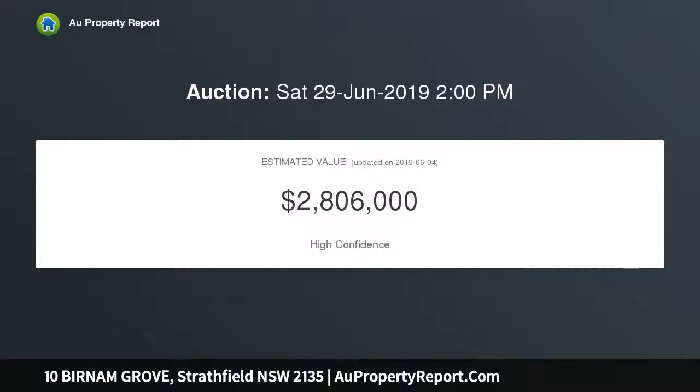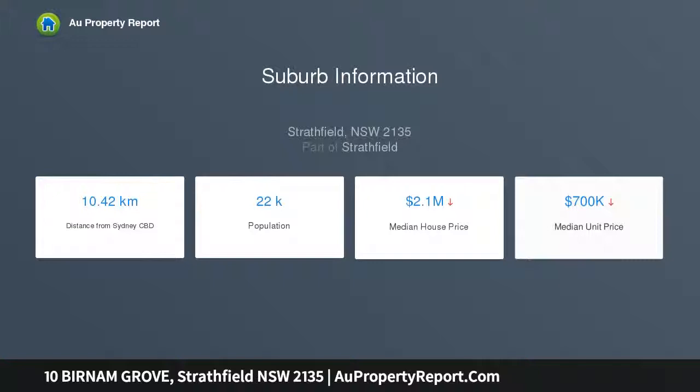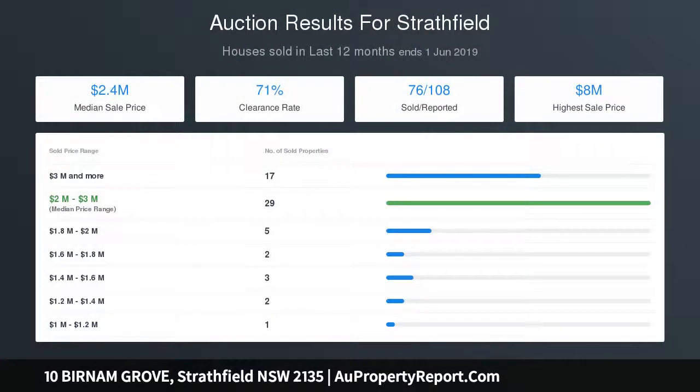Great package features four bedrooms with built-in robes. Versatile layout connects with the living, dining and family areas. Modern kitchen with granite benches and skylights. Separate studio or teenage retreat with internal bathroom. Polished timber floorboards throughout and ducted air conditioning. Sparkling in-ground pool and garden for family entertainment, tandem lock-up carport, and manicured gardens.